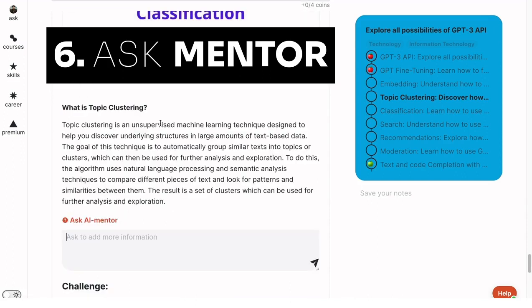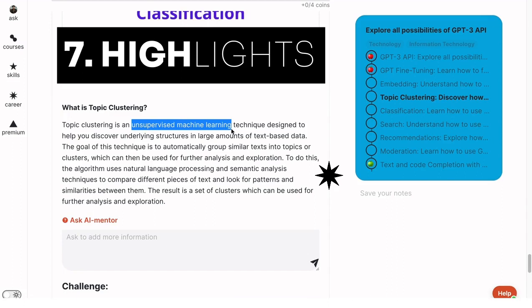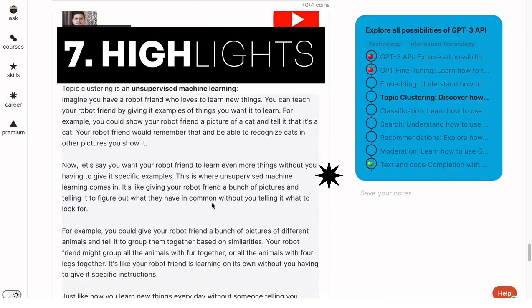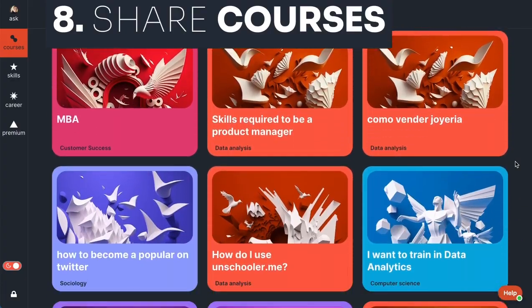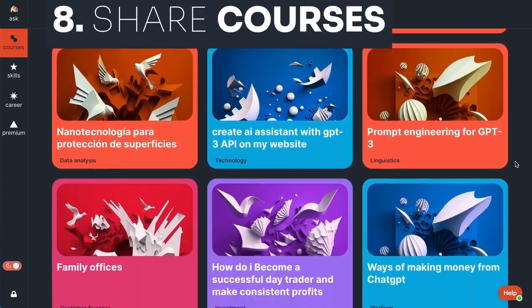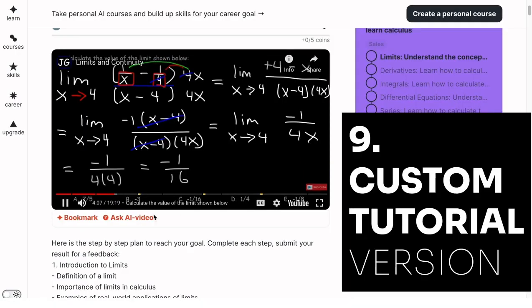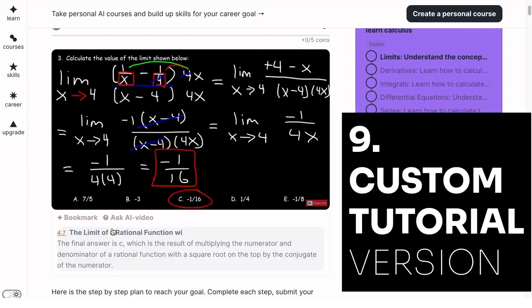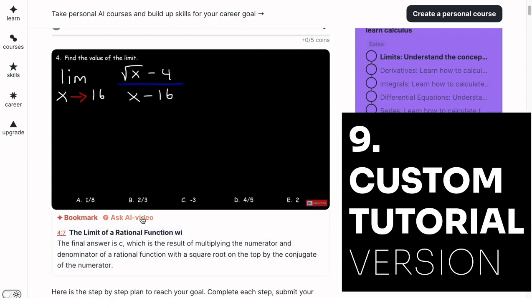Six: if you need more information, just use the 'Ask Mentor' button to learn something specific — for example, here I'll add something about topic clustering. Seven: it's not necessary to write a question; if you don't understand something, highlight it and request examples, code explainers, or videos. Eight: all courses are shareable — create a course for yourself, learn with friends, or share it with your students. Nine: any visitor can view tutorial bookmarks, questions, and highlights without signing up.